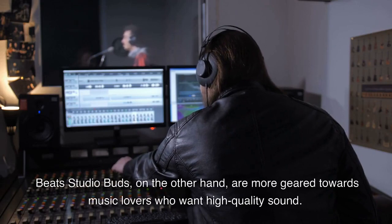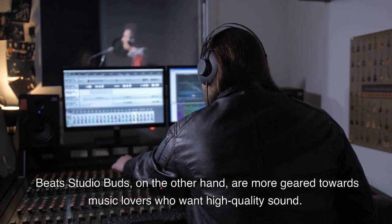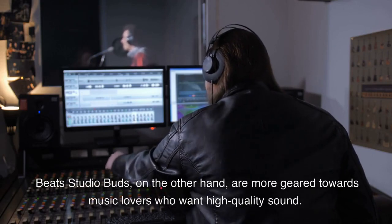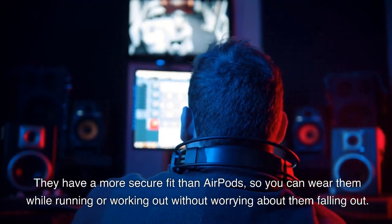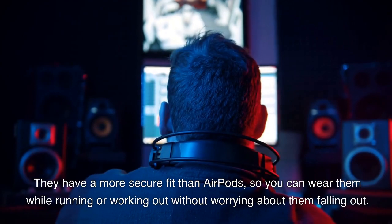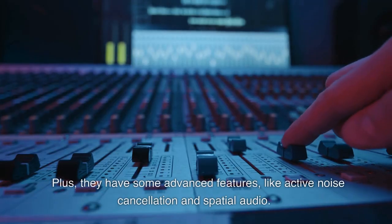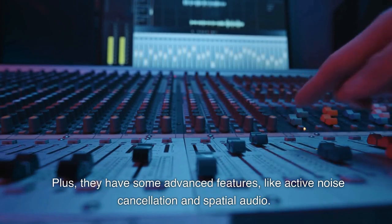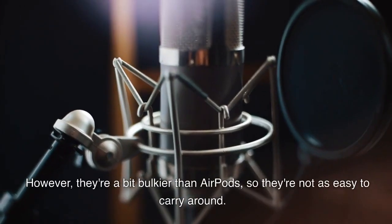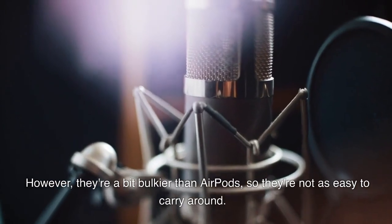Beats Studio Buds, on the other hand, are more geared towards music lovers who want high-quality sound. They have a more secure fit than AirPods, so you can wear them while running or working out without worrying about them falling out. Plus, they have some advanced features, like active noise cancellation and spatial audio. However, they're a bit bulkier than AirPods, so they're not as easy to carry around.